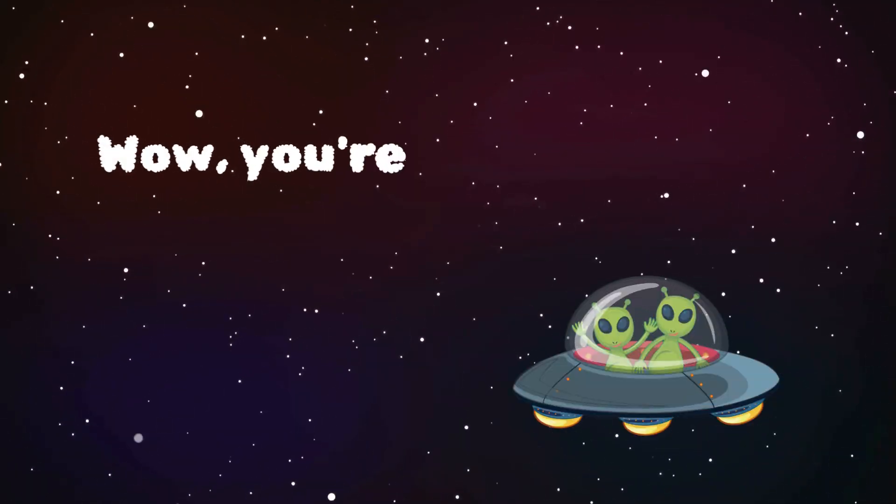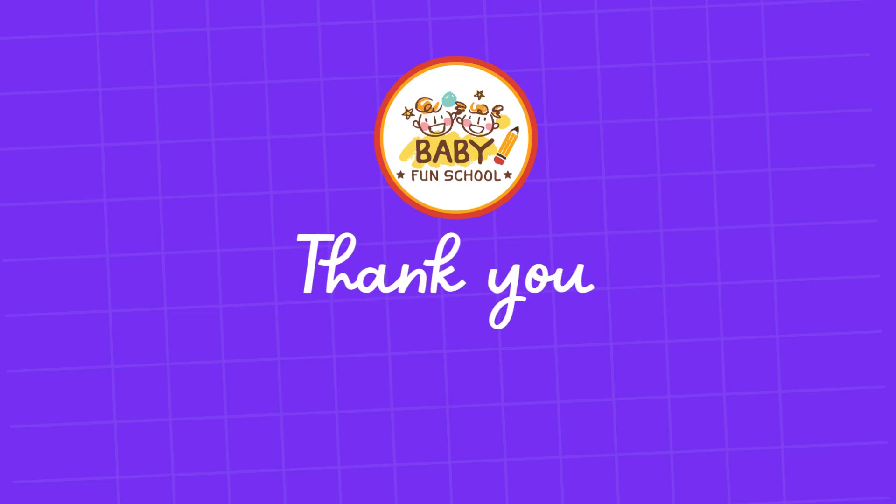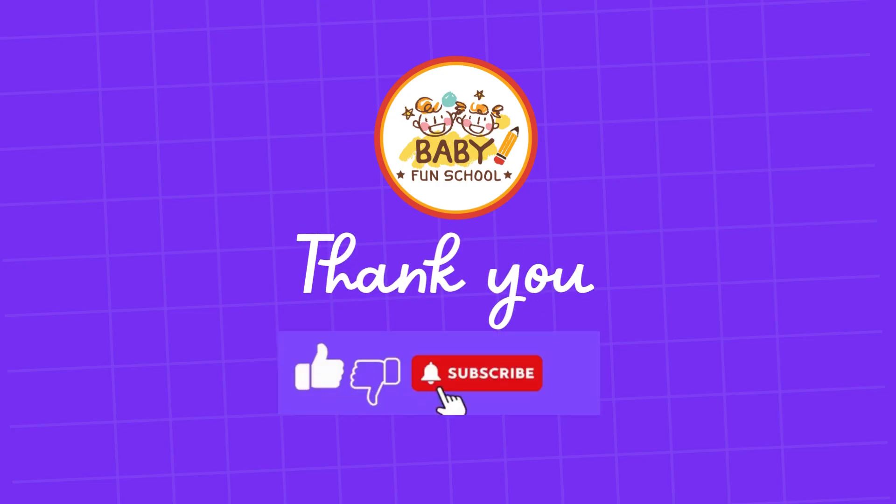Wow, you're space whizzes. Keep exploring the Universe. We hope you enjoyed the video. Don't forget to subscribe and follow us for more informative content. Thank you.